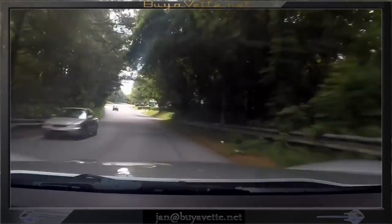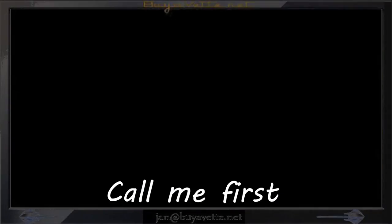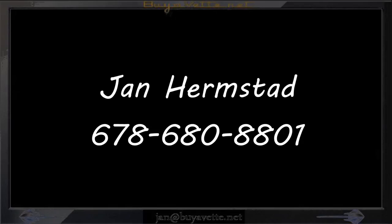Here I am driving it down the road, checking it out, and it's very, very solid. Call me first — Jan Hermstad at 678-680-8801. Thank you for looking.